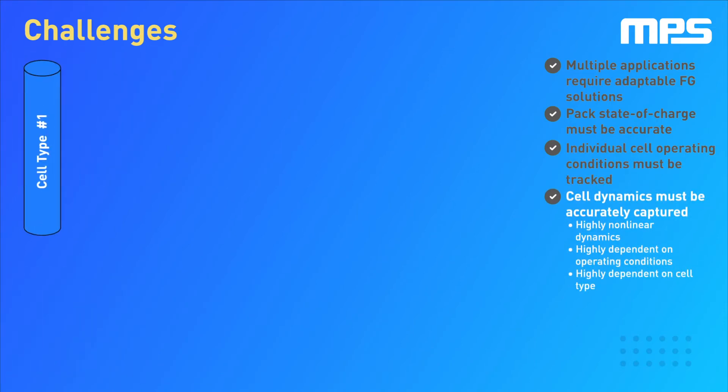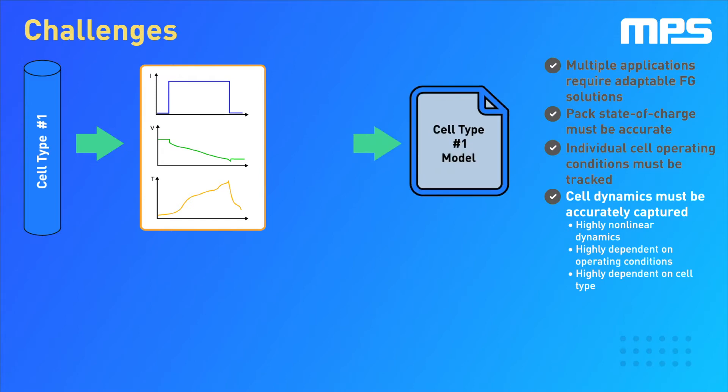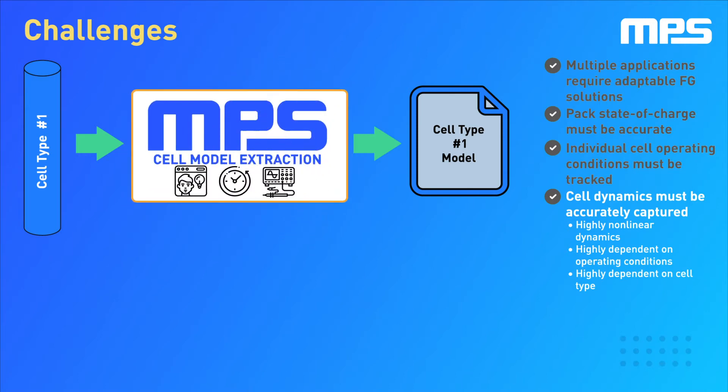Individual cell dynamics depend on multiple factors, so a series of carefully defined characterisation tests must be carried out to generate a mathematical model of the cell. This requires a significant amount of expertise, resources and time. NPS is able to generate high-fidelity cell models in-house, helping customers reduce development time and resources without requiring modelling expertise.